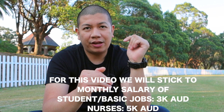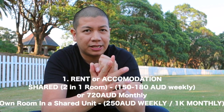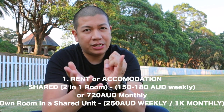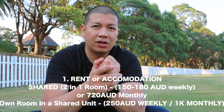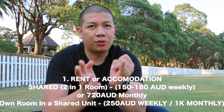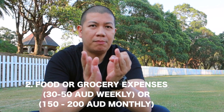We'll try to work with those salaries: three thousand dollars for basic jobs and five thousand dollars for nurses. When it comes to living expenses, we'll be tackling five main things people actually spend on here. The first is accommodation or rent. If you're coming here to Australia, a good idea is to do shared accommodation first. My rough estimate is roughly 160 to 180 Australian dollars every week, so that's roughly 720 Australian dollars in a month.